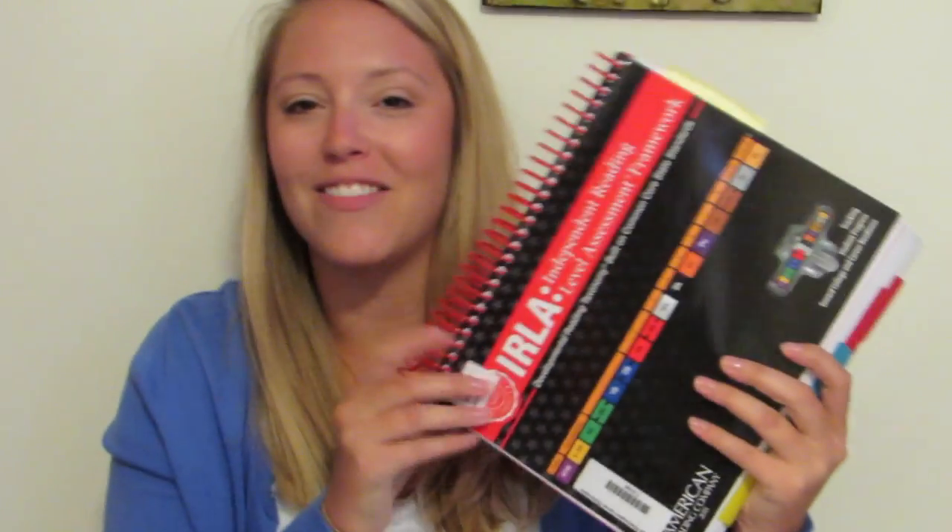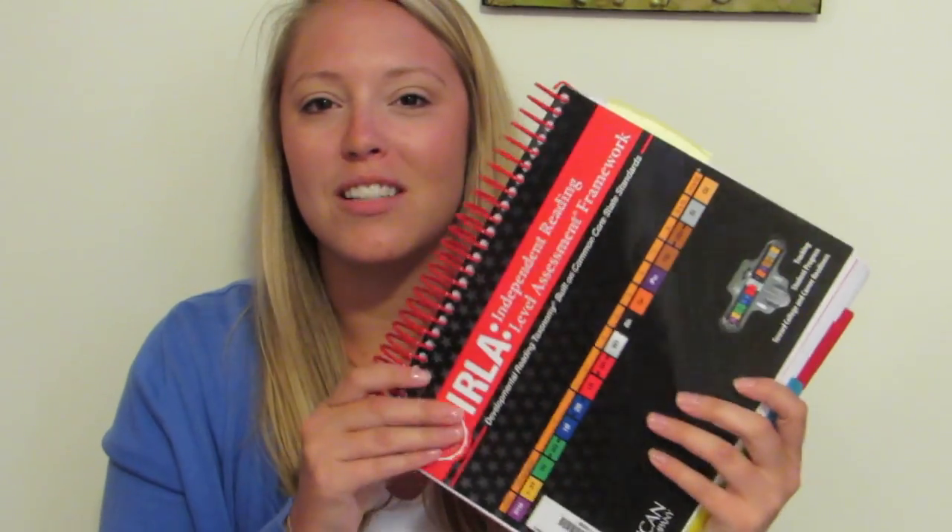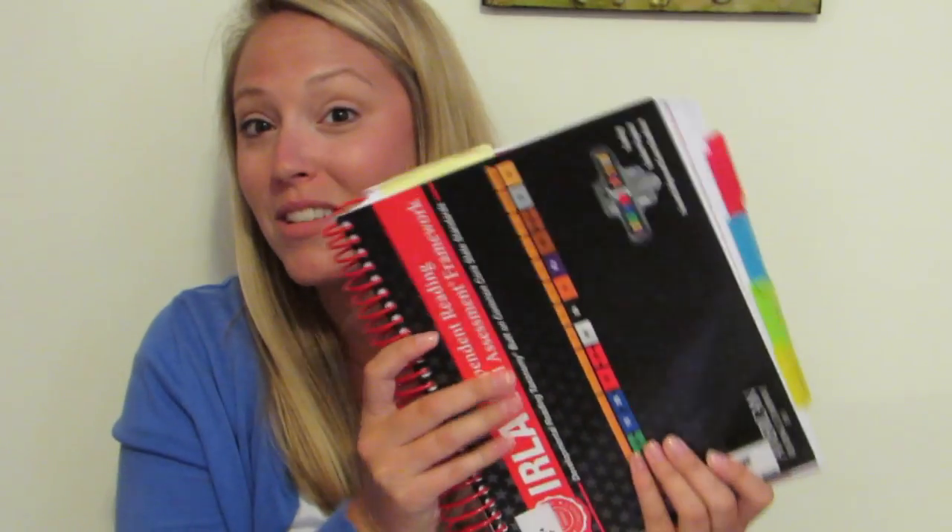Our reading program, which I've mentioned before, is IRLA — the Independent Reading Level Assessment — and I have taken home our manual. I'm glad I'm going through this because I need to make some note cards and power words from it, now that I'm moving to second grade.